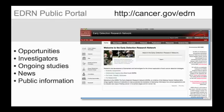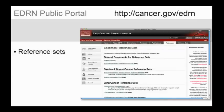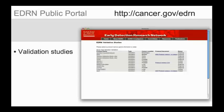The public portal additionally offers information specifically for scientists. Among other things, researchers can view and download specimen reference sets, and get current information about ongoing validation studies, all conveniently available from a single site.